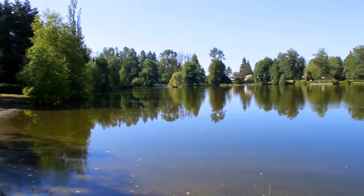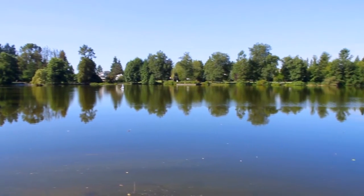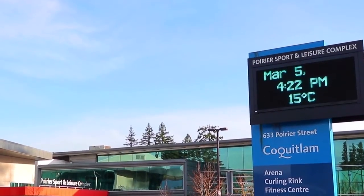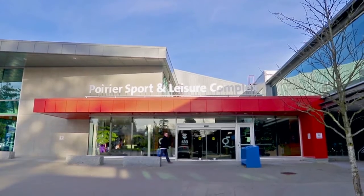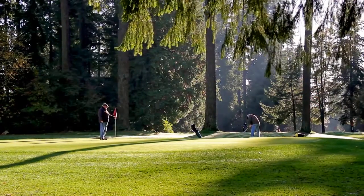Nearby Como Lake Park has several benches with views over the lake, so you can enjoy a quiet morning in the fresh air. For recreation, take advantage of the excellent facilities at the Poirier Sport and Leisure Complex, which include pools, a fitness centre, and ice rinks. Or, you can visit the prestigious Vancouver Golf Club.